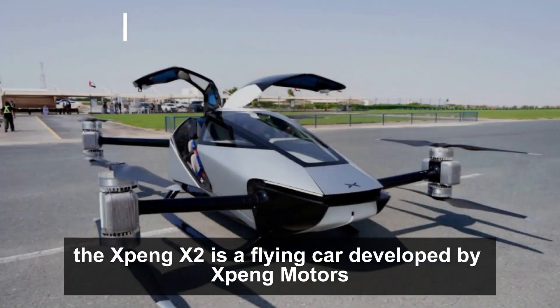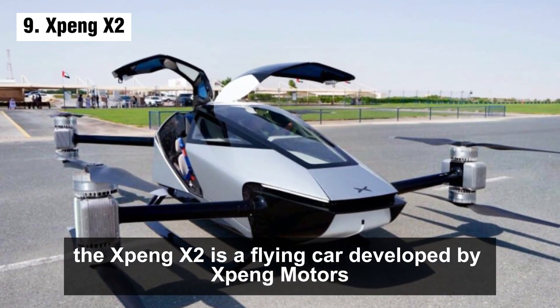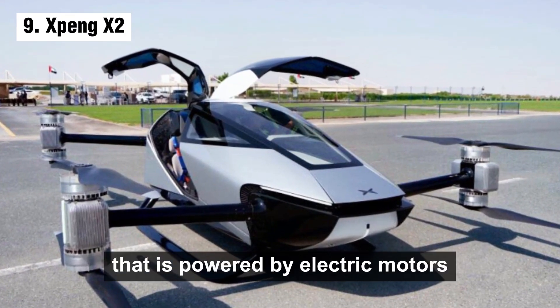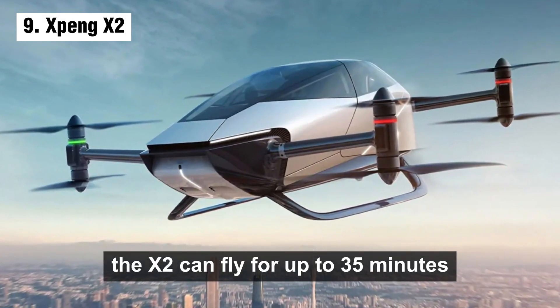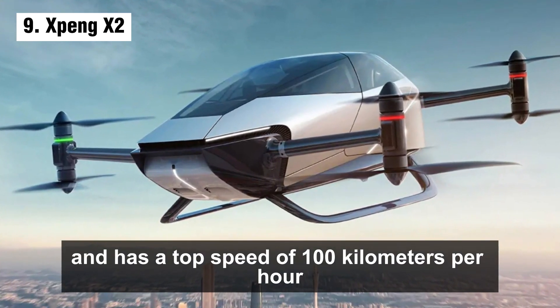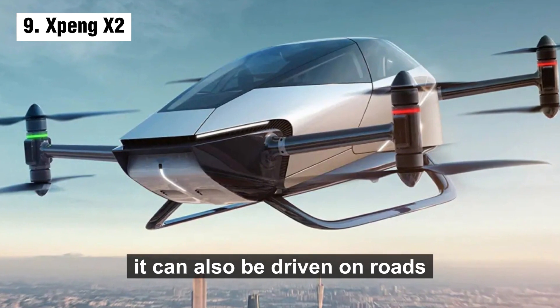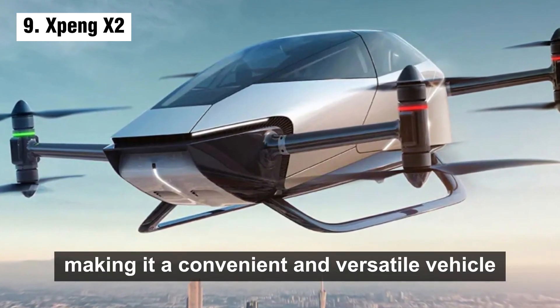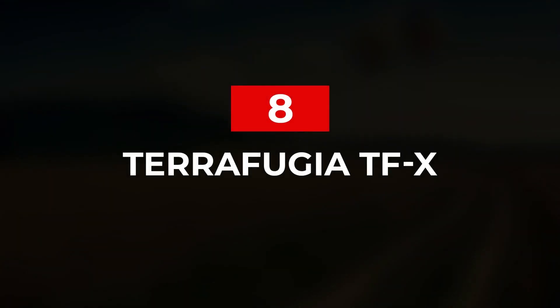The XPeng X2 is a flying car developed by XPeng Motors. It is a two-seater vehicle powered by electric motors. The X2 can fly for up to 35 minutes and has a top speed of 100 kilometers per hour. It can also be driven on roads, making it a convenient and versatile vehicle. Number 8: the Terrafugia TFX.